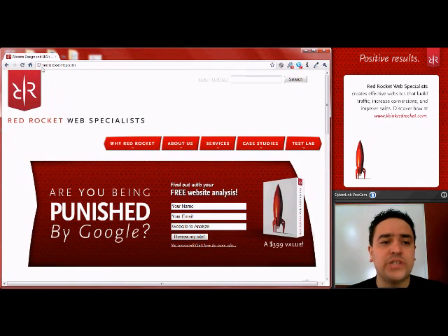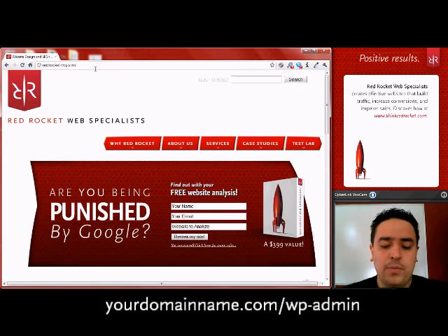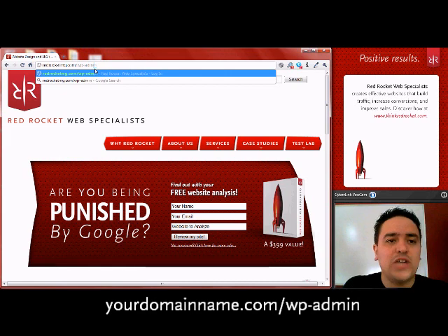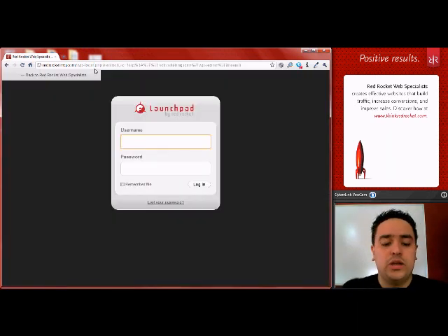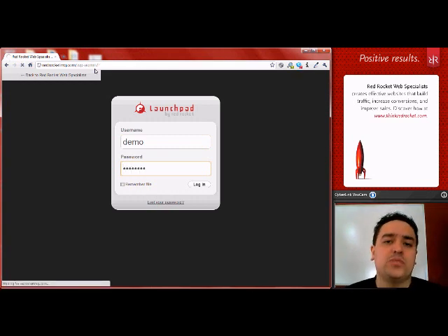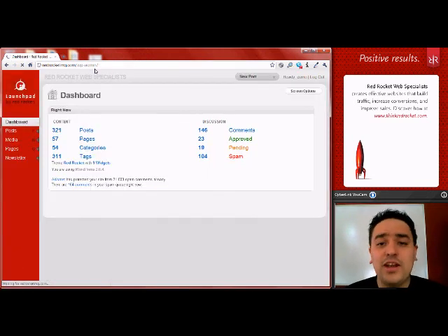You want to make sure that your browser says yourdomainname.com and add wp-admin to the end of that address — that'll take you to the login screen that you need. Put in your username and password there, and you should be able to get into your dashboard just fine.